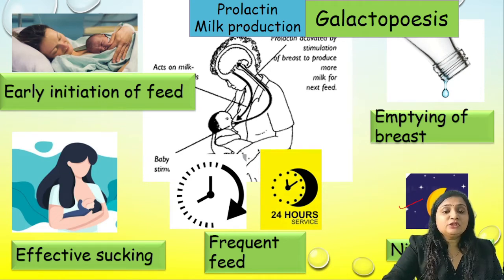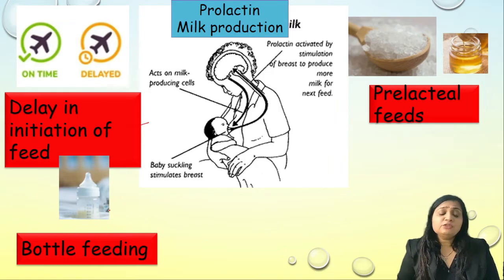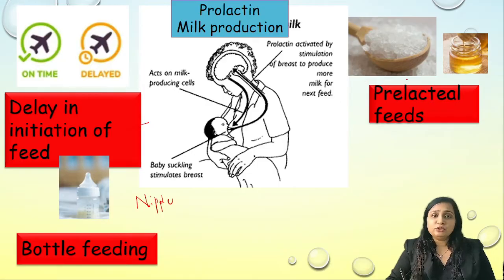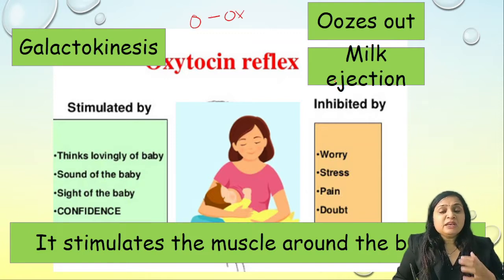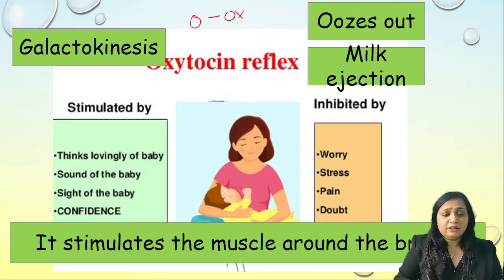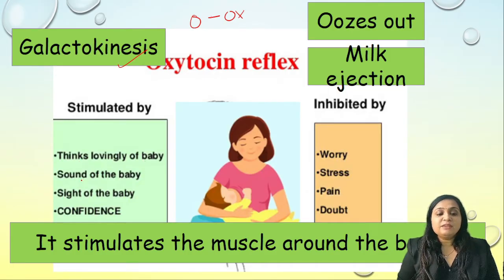Negative feedback factors reducing milk production include: delay in initiation of feeding, introduction of bottle feeding causing nipple confusion, and introduction of prelacteal feeds such as honey, jaggery, or sugar. For the oxytocin reflex — remembered as 'oozing is oxytocin' — it is important for milk ejection (galactokinesis). It is stimulated by the sight, sound, and cry of the baby and by the mother's confidence. It is inhibited by worry, stress, pain, or doubt.